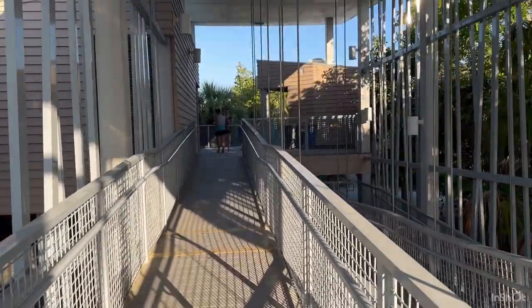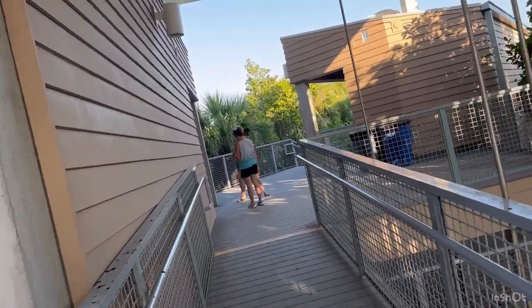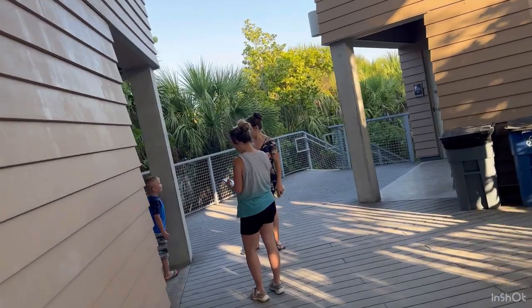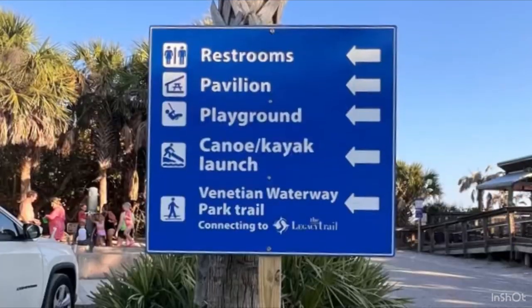As you can see, that parking lot was pretty full, but it was still a nice time on the beach. The restrooms up at the top were very clean. And as you can see, there are restrooms, a pavilion, a playground, and a place for kayaking and canoeing.